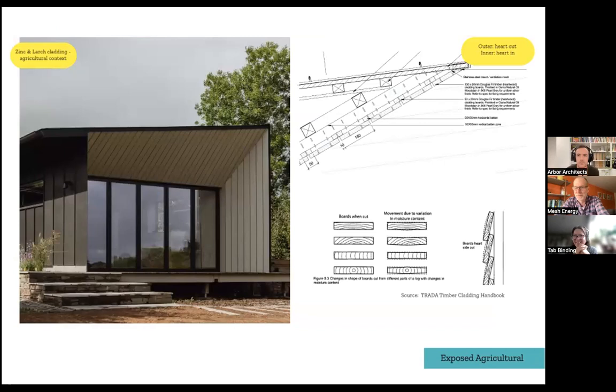Externally it's in quite an agricultural context, so we have metal cladding and exposed Douglas fir. We treated it with an Osmo finish to create a uniform finish so it could weather evenly and fade out. One detail we were thinking about with hit-and-miss cladding — really lovely shadow gaps — is following the TDUK/TRADA guidance around the outer board having the heart out and the inner having the heart in, so the two cladding boards cup together when there's variation in moisture content.